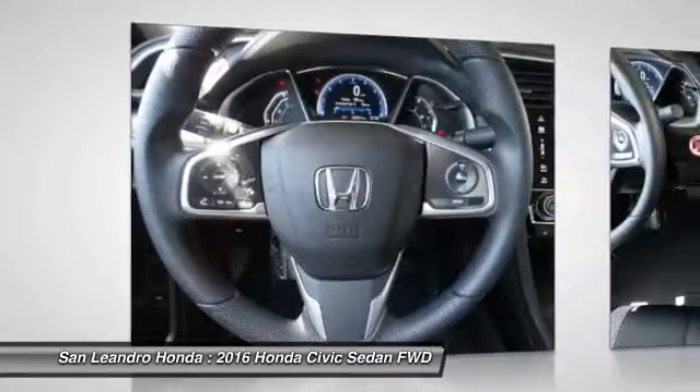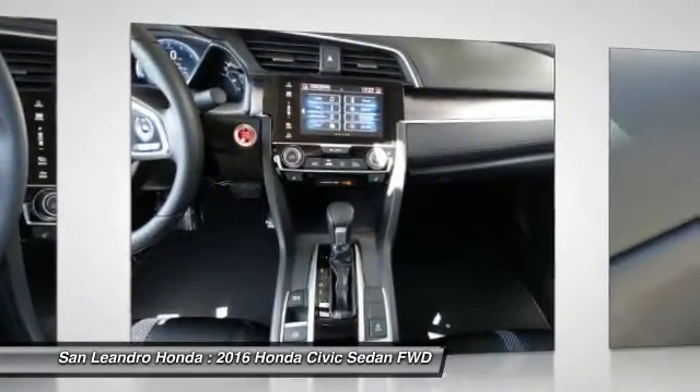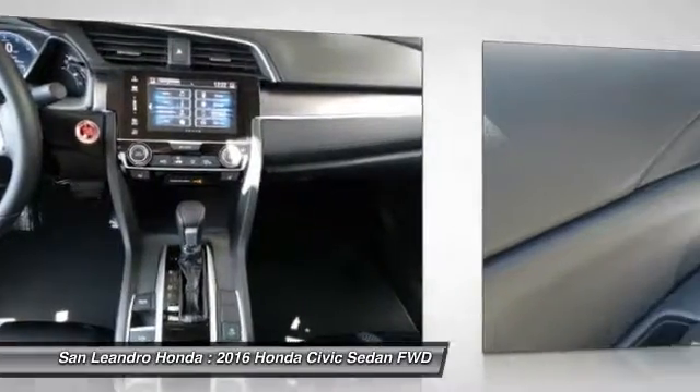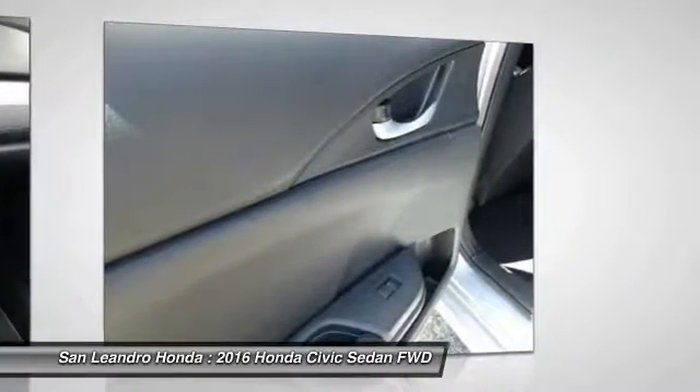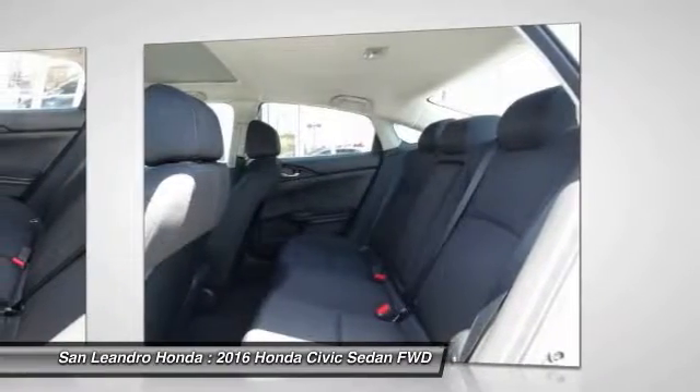Also serving Castro Valley, Union City, San Lorenzo, Pleasanton, and Dublin. Contact our Honda sales team at 510-347-5100 or visit our Honda car dealer website at www.sanleandrahonda.com.